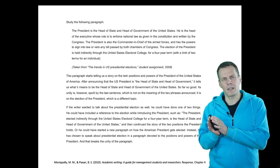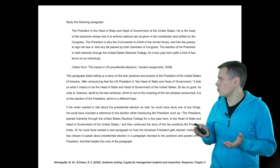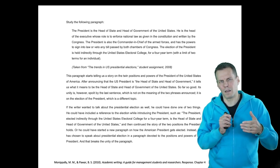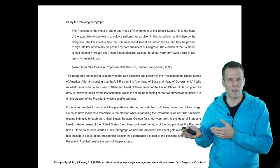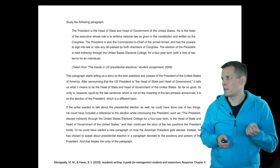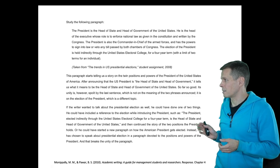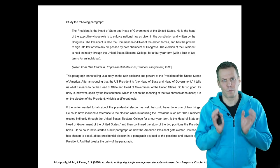But then the third body sentence is that the president is elected through the electoral college — and that doesn't really fit the topic. The problem is that the opening sentence said this is about the president's roles, so why do we have a sentence about how presidents are elected? One way to fix this paragraph is to broaden the topic sentence to say that the paragraph is about presidents generally, not specifically about the president's roles.